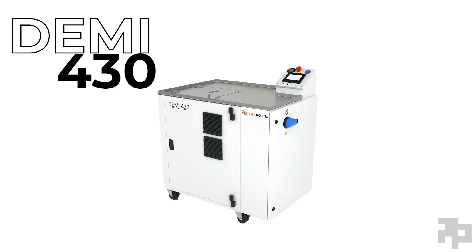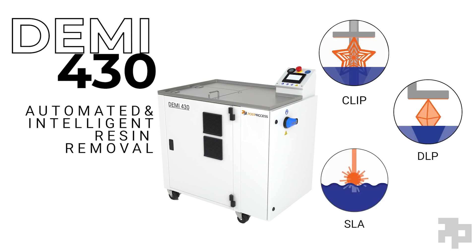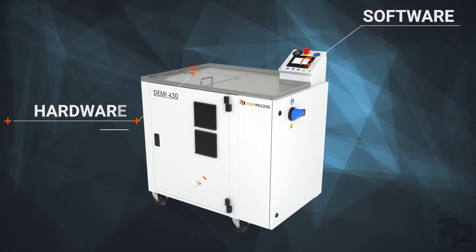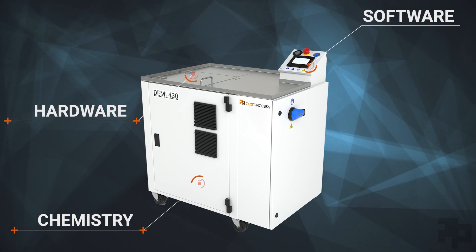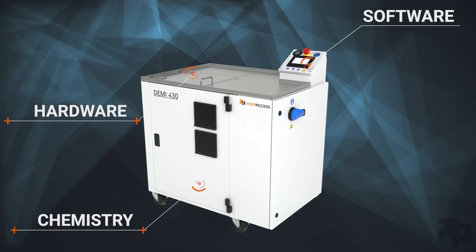Meet the DEMI 430, automated and intelligent resin removal for clip, DLP, and SLA 3D print technologies. The world's only comprehensive software, hardware, and chemistry solution enabling transformative results for additive post-processing.